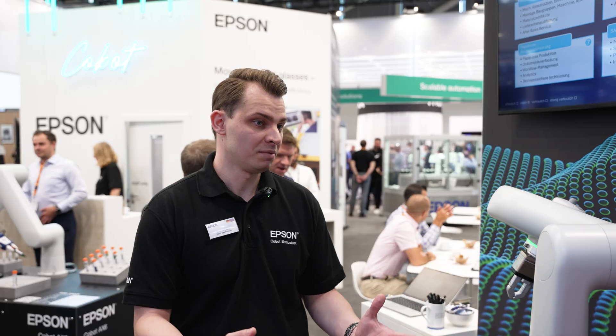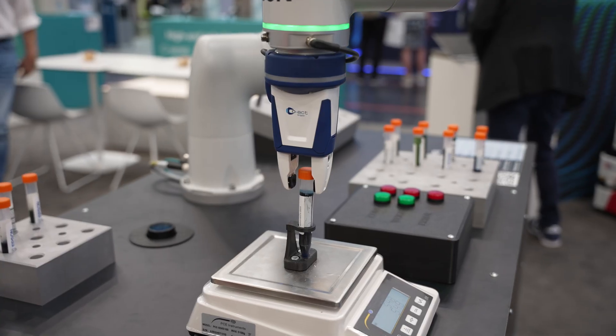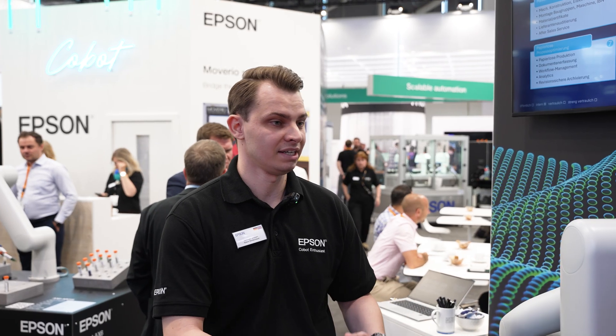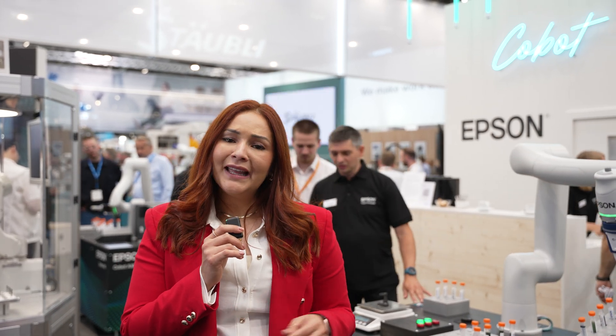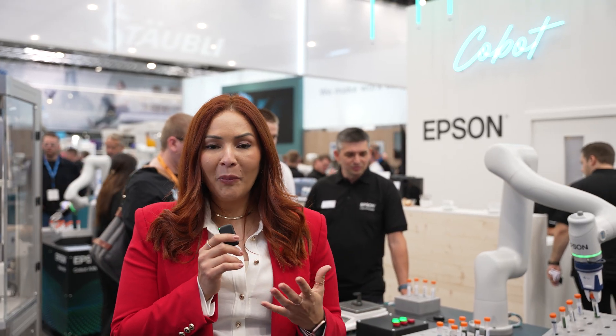Common applications include pick and place and all standard industry applications, as well as pharma and life science environments because of the IP rating and smooth surface. A key feature I like most on this cobot is that you can control it just using the buttons on the robot itself — you don't need a teach pendant for that.